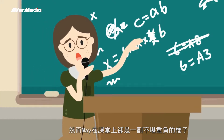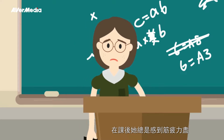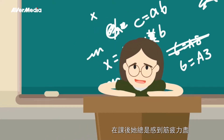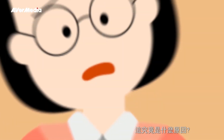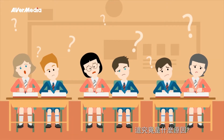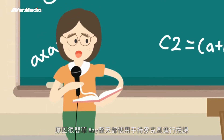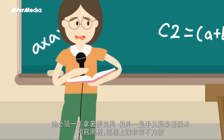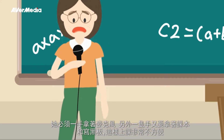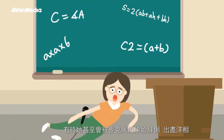However, May is overwhelmed in class. She always feels exhausted after her classes. What could possibly be the cause? The reason is simple: May holds a microphone all day long. It's really inconvenient holding a microphone in one hand while writing and holding a textbook in the other. Sometimes she even trips over the microphone cord.